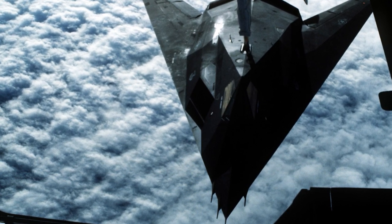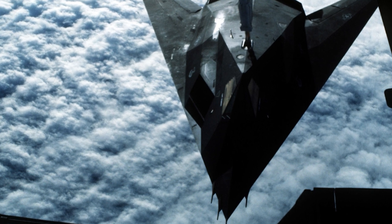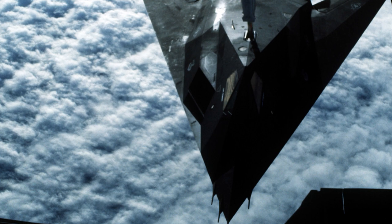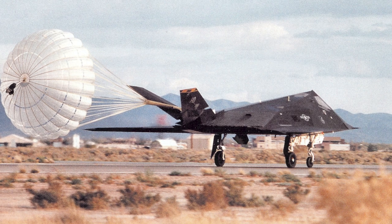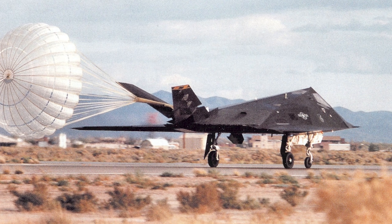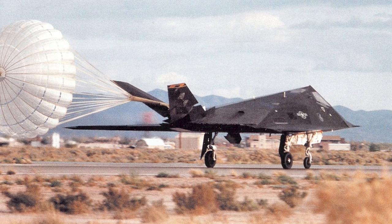The F-117 Nighthawk was officially introduced into service in 1983, and its existence remained classified until 1988. The aircraft's first combat mission took place during Operation Just Cause in Panama in 1989.